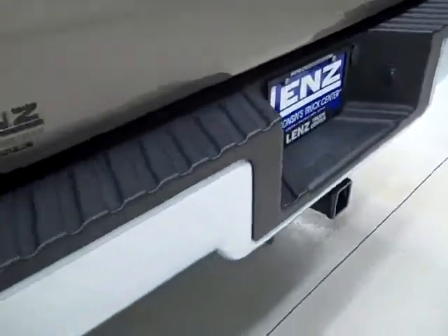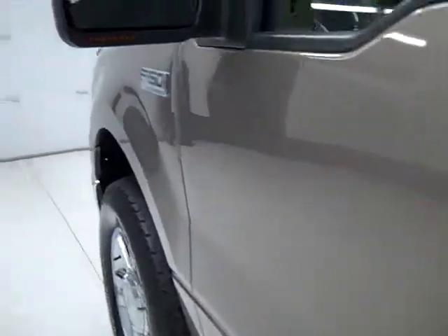It has a locking tailgate and also a lift assist tailgate, full towing package which includes a receiver hitch, wiring, and transmission cooler. This side of the truck is just as clean and you can see that it is E85 compliant. I didn't see any dents or dings on this side either.